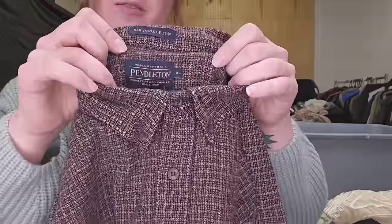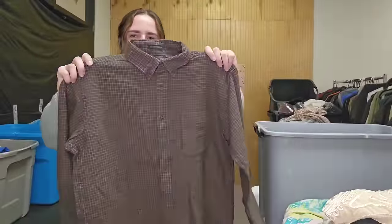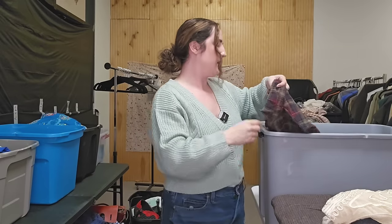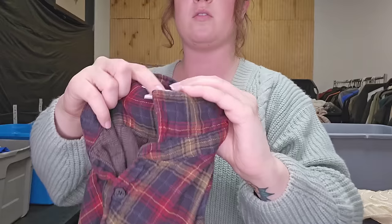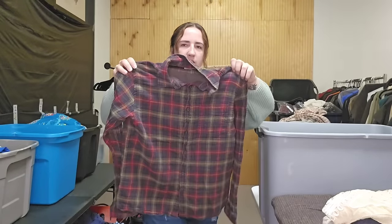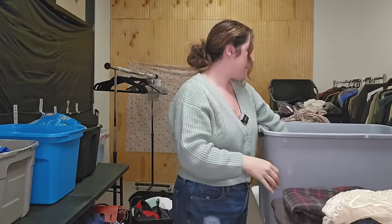Here's another Sir Pendleton men's thicker plaid shirt — 40 plus. Here's another men's Carbon to Cobalt, a little plaid flannel-y shirt, probably 25 bucks on that.